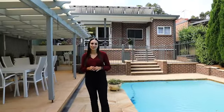The home is an entertainer's dream with a sparkling in-ground pool and sandstone surrounds.